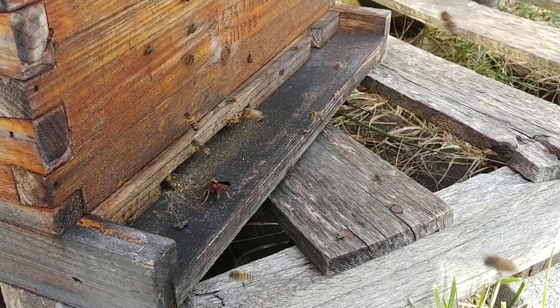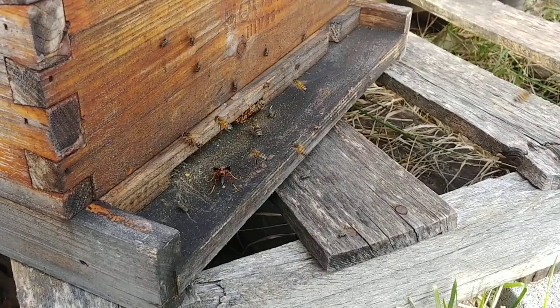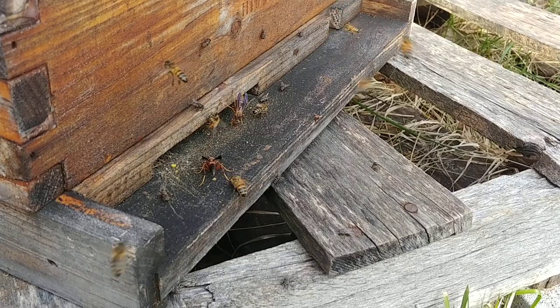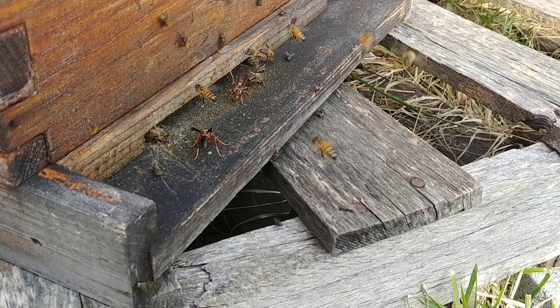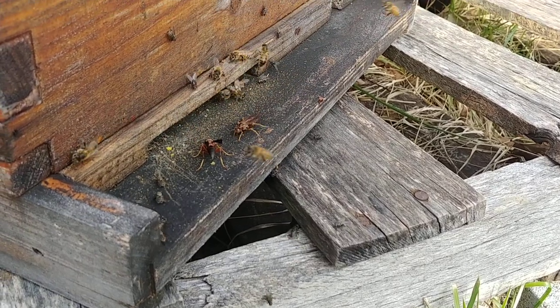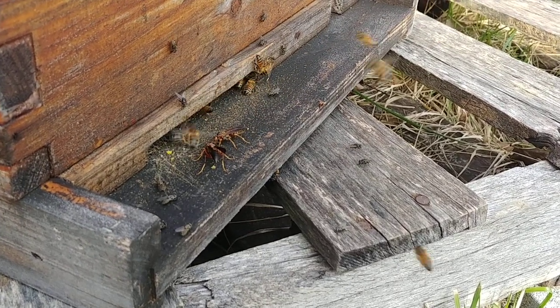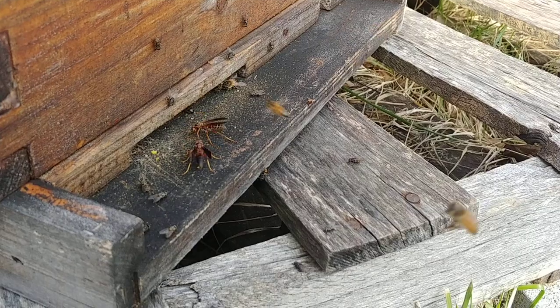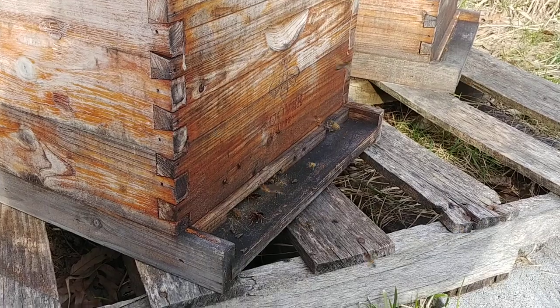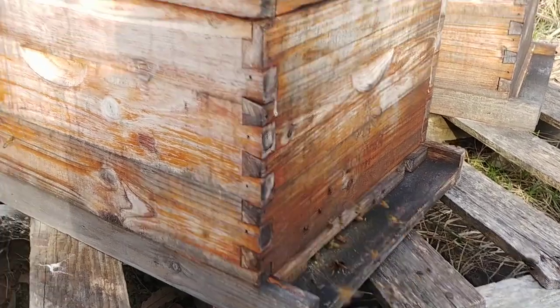Other bees in the neighborhood have realized this hive has resources in it, but there's no bees — nothing guarding the front entrance. There's wasps down there. They're literally just in there shredding the honeycomb, trying to get whatever they can from it. And if I bring it back some, you can tell just from all the activity at the front of this hive.